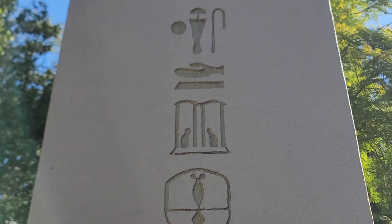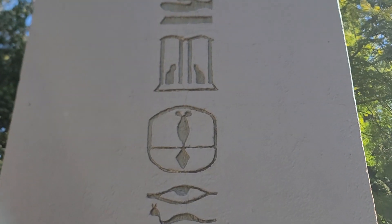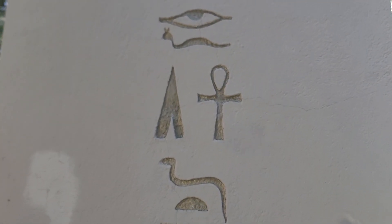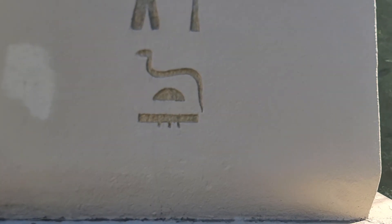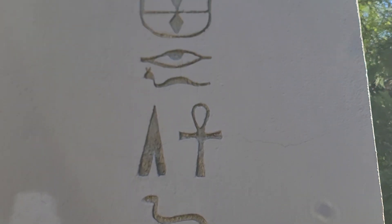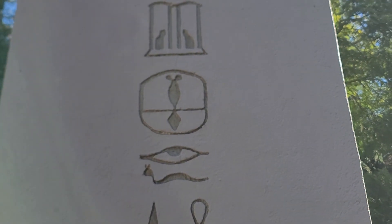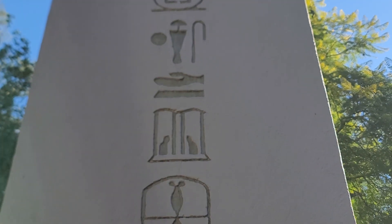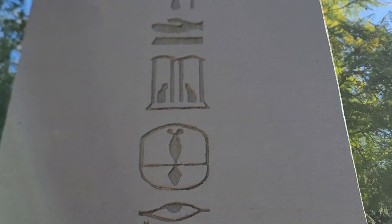Some of these alchemy symbols I understand, and some I do not understand. If you can read them, if you understand them, feel free to comment below the video. Thank you for watching, and have a nice day.